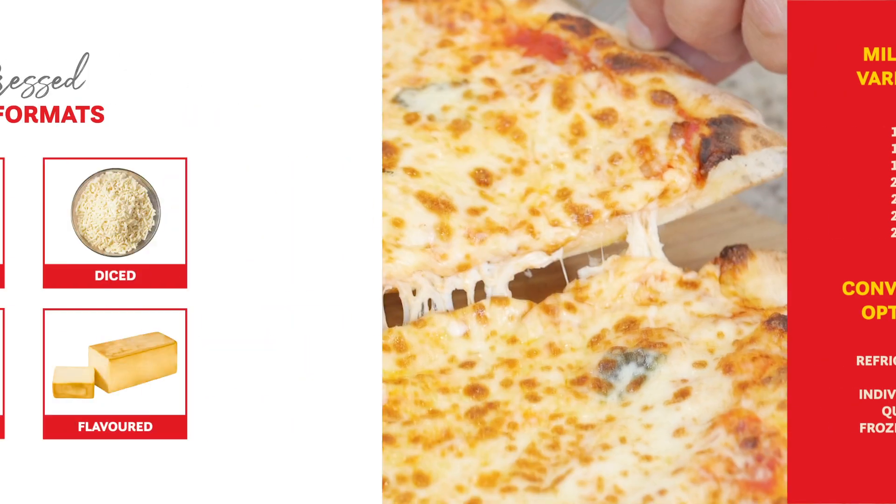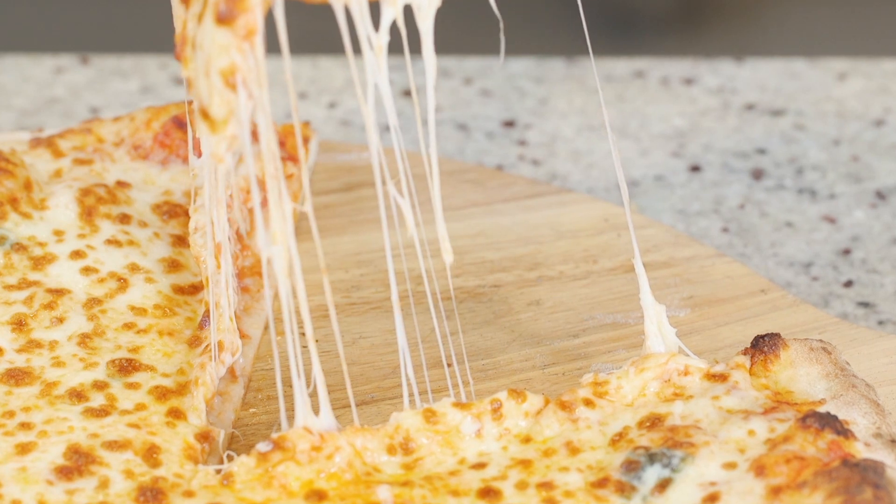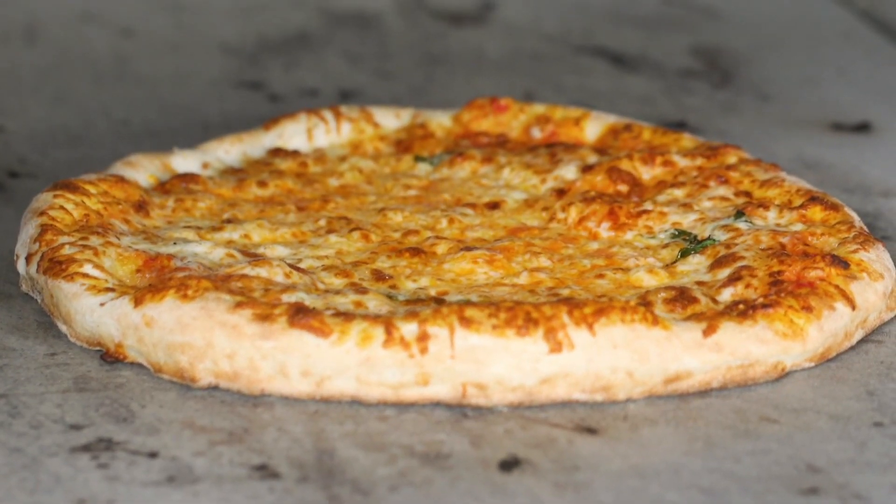When heated, our stretched pizza mozzarella offers an exceptional stretch and a clean dairy taste. It forms evenly dispersed blisters.